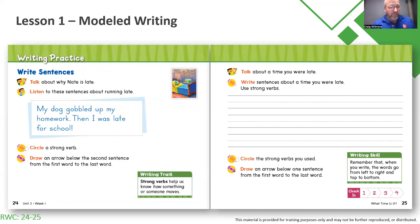In first grade and kindergarten, you will have writing practice embedded in the Reading-Writing Companions. We're not expecting them to write perfect sentences, such as the one about 'my dog gobbled up my homework.' But we are asking them to write down words — at least write down what they think the spelling of each word is. You can see these routines of talk, listen, circle and draw, or talk, write, circle and draw.